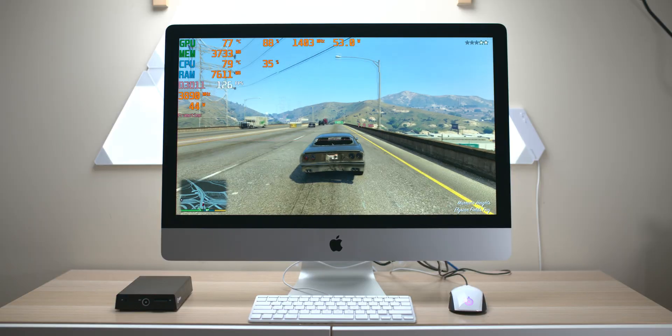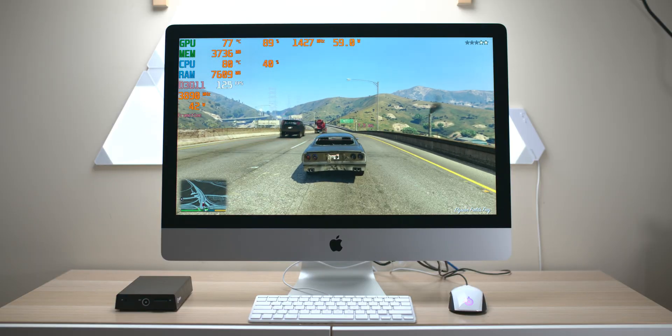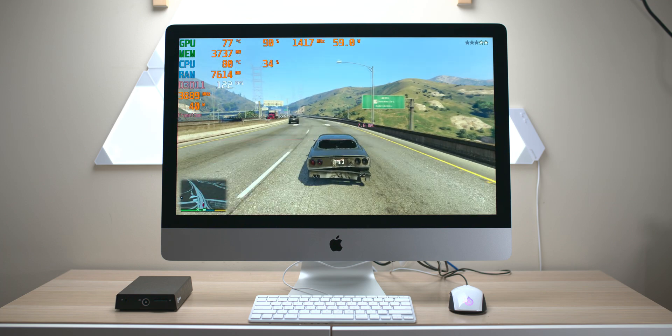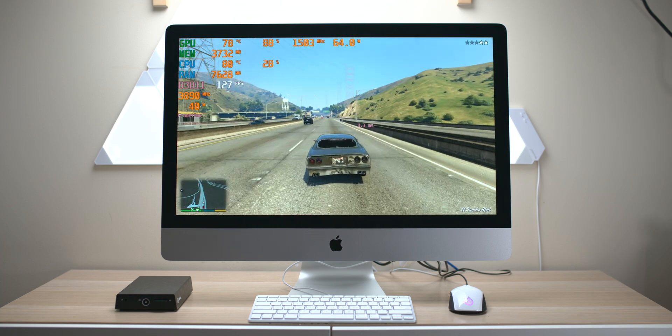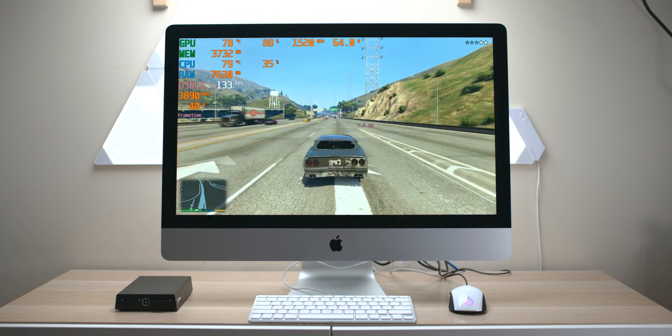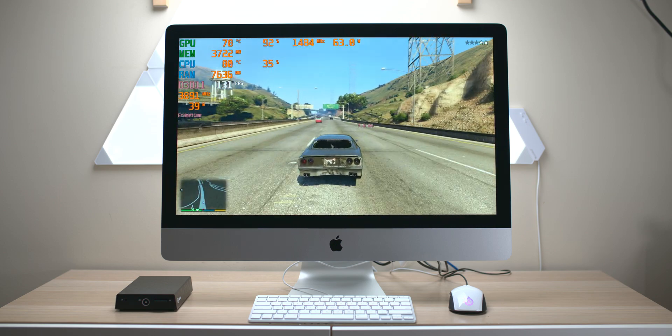I can't actually wait until Flight Simulator comes out - how awesome will that be on this? And you can see the temperatures: 60 watts on the GPU, 78 degrees.